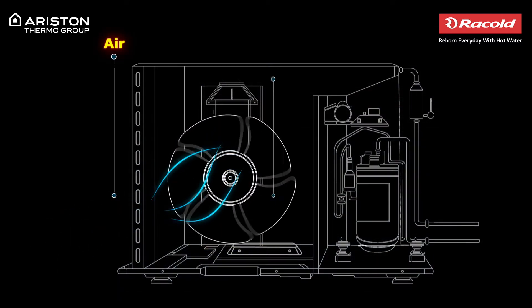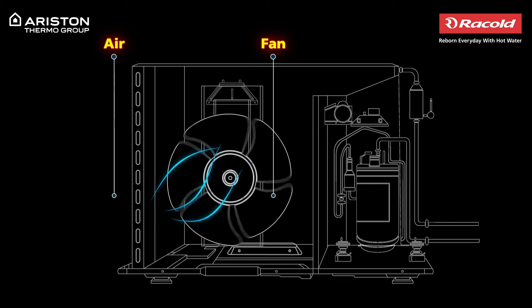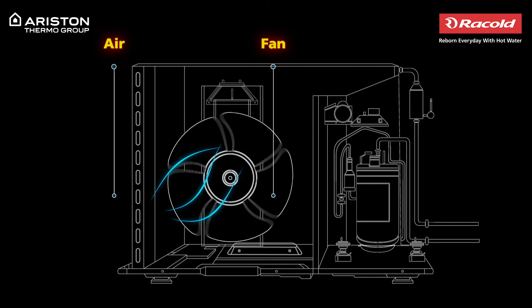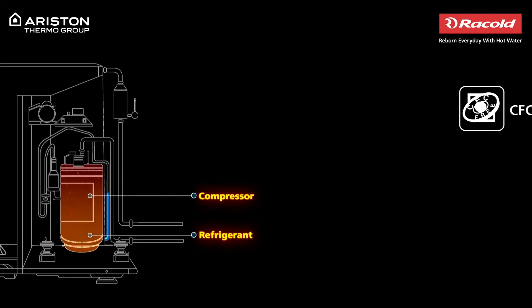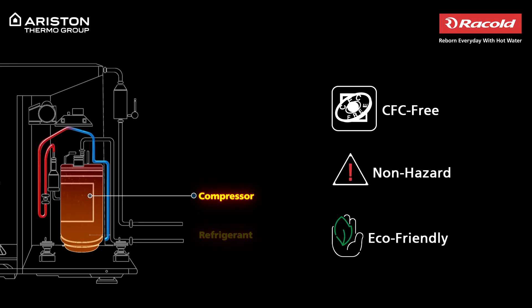The thermal energy from the surrounding air is sucked into the evaporator that is placed on the suction side of the compressor. Here it mixes with the refrigerant fluid that is present in the compressor. This refrigerant is a CFC-free, non-hazardous and eco-friendly fluid.